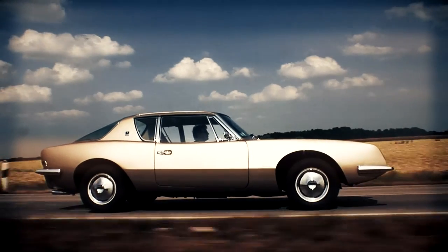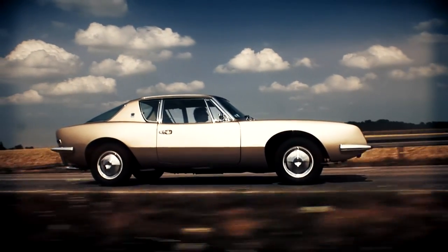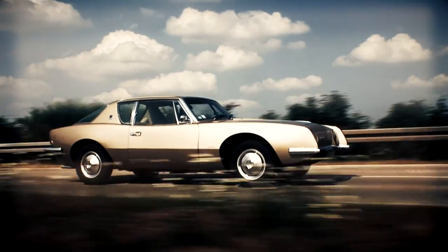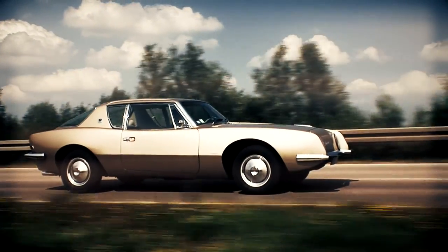Up to the production shutdown, exactly 4,643 vehicles were built of the Studebaker Avanti from 1963 onward. The carmaker Studebaker survived exactly two more years before having to close its gates.